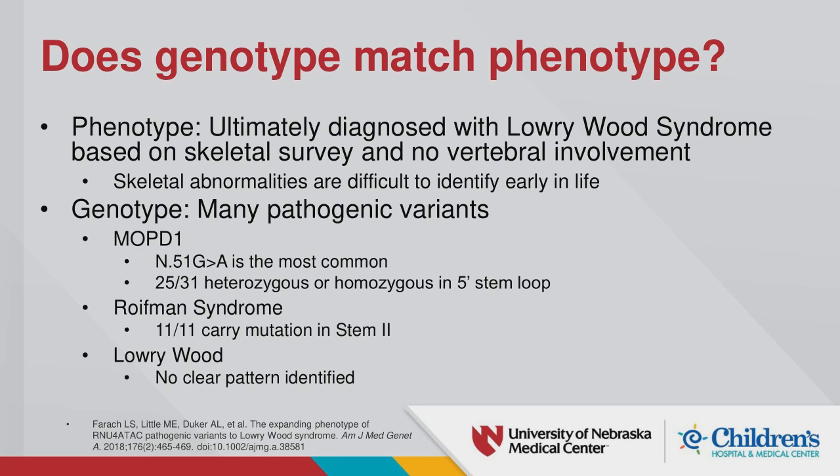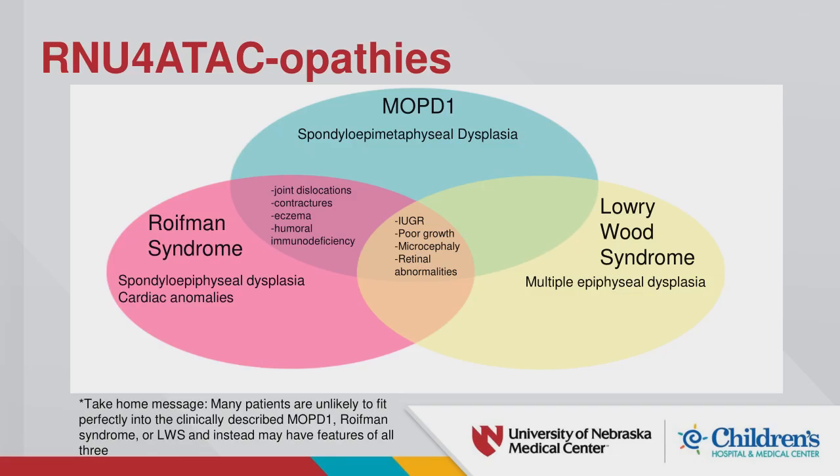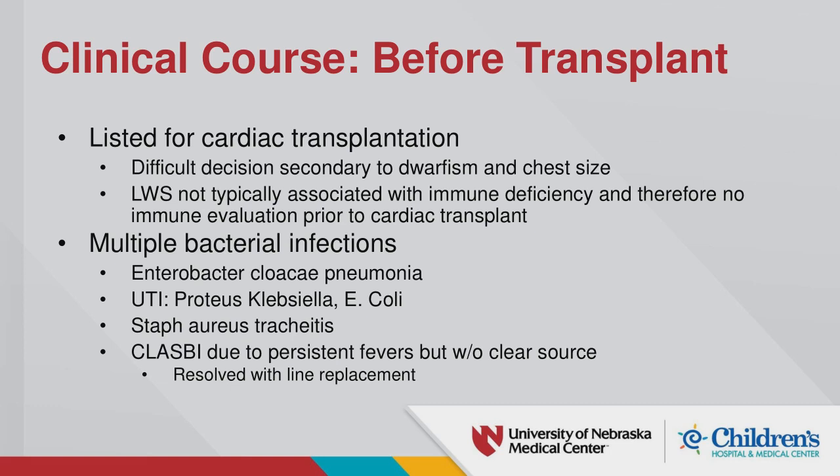Lowry-Wood is one of the more recently defined syndromes, with no clear genotype pattern identified. The 5-prime stem loop and stem 2 regions — the locations relevant to our patient — are highlighted on the gene diagram. Moving forward, this patient was ultimately listed for a cardiac transplant, which was difficult because of her dwarfism.